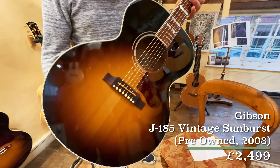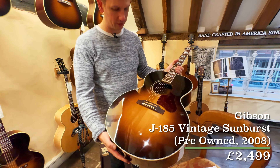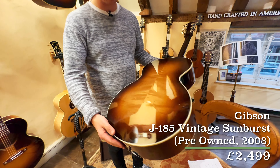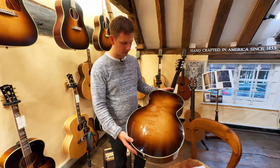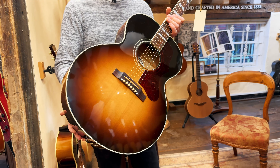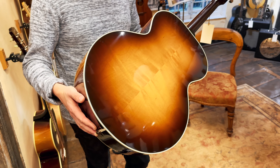This is in gorgeous condition. This is a 2008 model and I'll tell you what, it does not look like it's from 2008. This thing has been really well looked after. Nice bit of flame on the back there — or more figuring than actual heavy flame. As we know with maple back and sides, the plainer it looks, the better it sounds, and this one definitely does not disappoint.